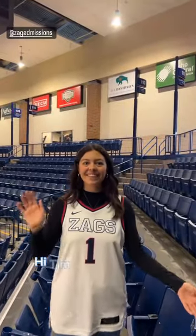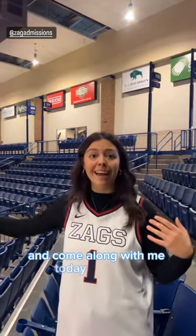Oh, hi Sophia. Hi Tim, how's it going? I'm a senior ambassador here — come along with me today as I show you around the Kennel.